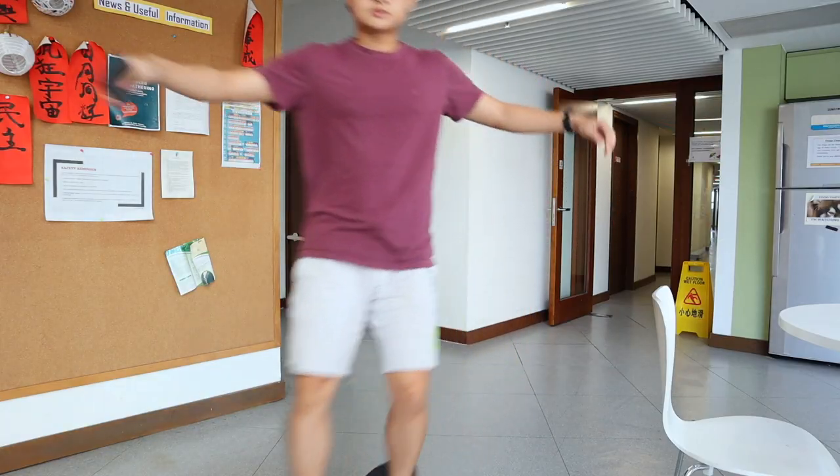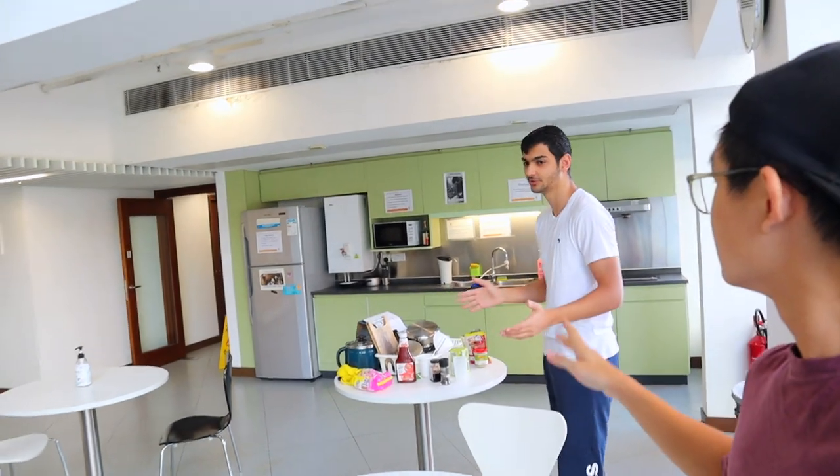Now I'm at the other end. There will be a pantry on every single floor. G2 has the biggest pantry — so G2 rules.